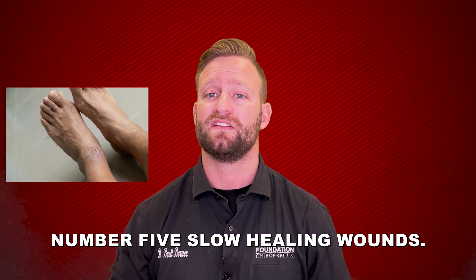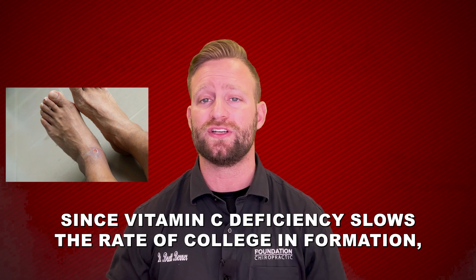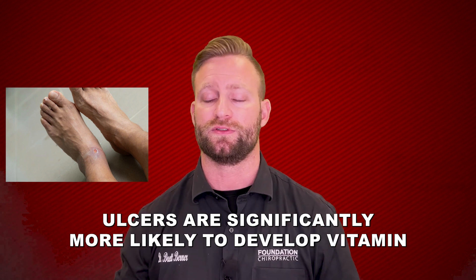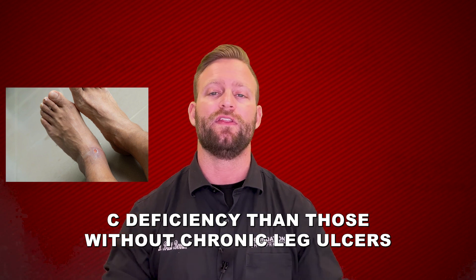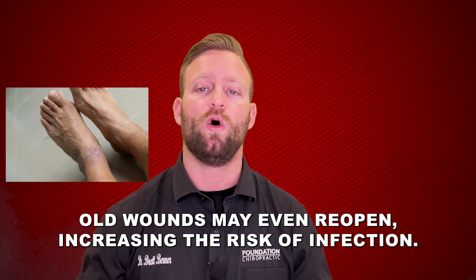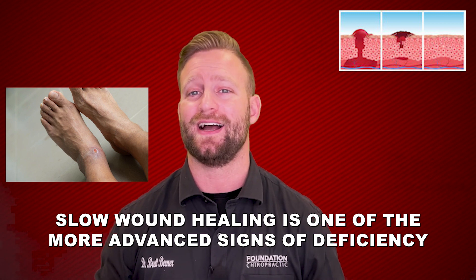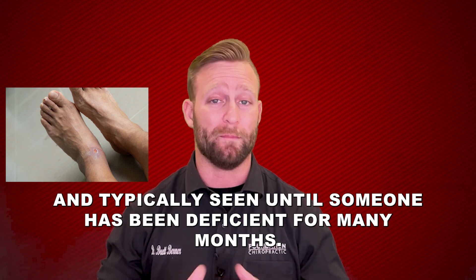Number five: slow healing wounds. Since vitamin C deficiency slows the rate of collagen formation, it causes wounds to heal more slowly. Research has shown that people with chronic, non-healing leg ulcers are significantly more likely to develop vitamin C deficiency than those without chronic leg ulcers. In severe cases, old wounds may even reopen, increasing the risk of infection. Slow wound healing is one of the more advanced signs of deficiency and is typically not seen until someone has been deficient for many months.